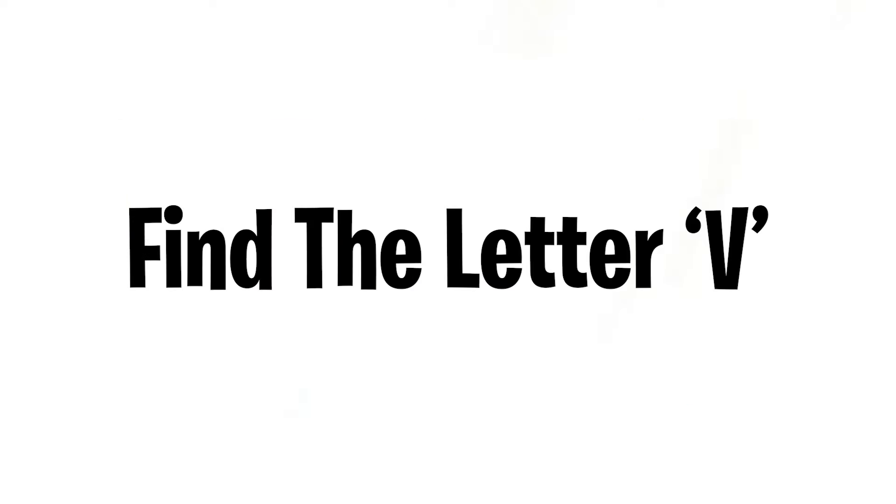Level 1: Find the letter V in this image. Drop a like on the video if you found it.